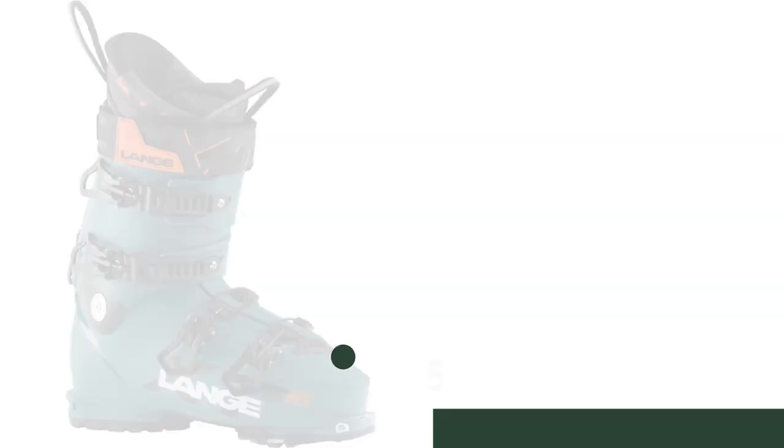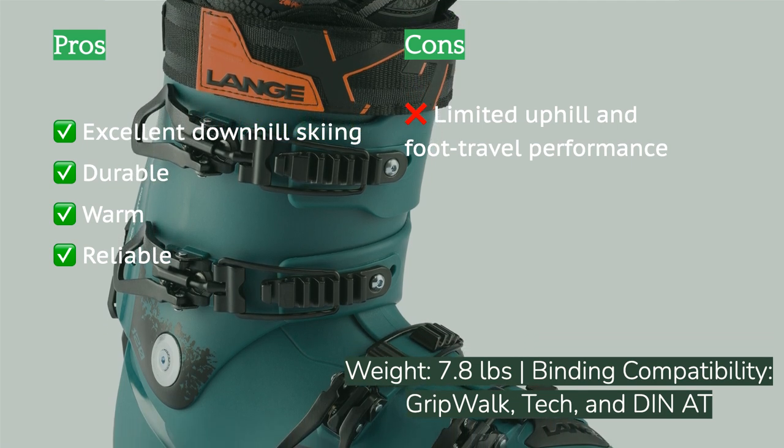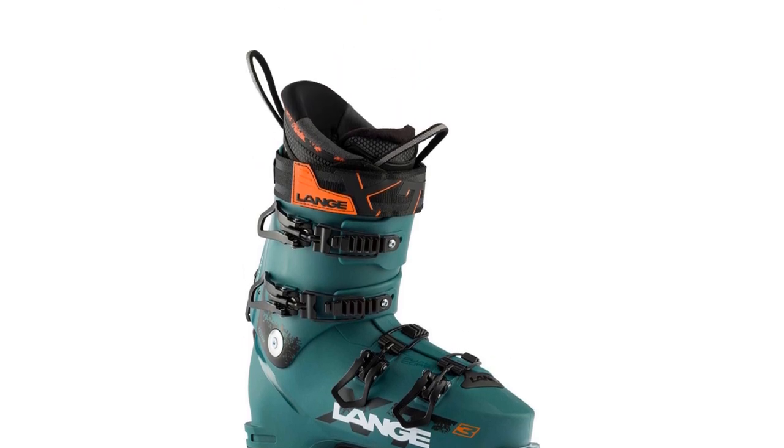The next product is the Lang XT3 120. The Lang XT3 120 is the best we've tested for downhill-optimized performance. For someone who spends most of their time riding chairs or other mechanized access, it's a great choice. It's also optimal for those that typically engage in short tours, boot packs, and sidecountry touring. It is one of a few available that will work with both tech touring bindings and resort alpine bindings — though the resort bindings must be GripWalk compatible. Our lead test editor and full-time backcountry ski guide has used them for day-to-day guiding, where comfort, downhill performance, and warmth are his biggest considerations.